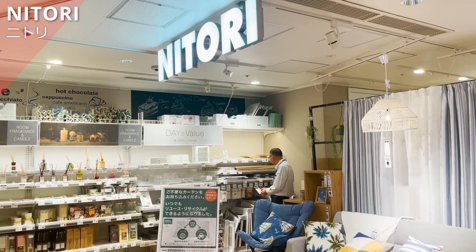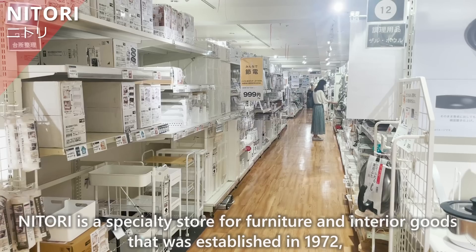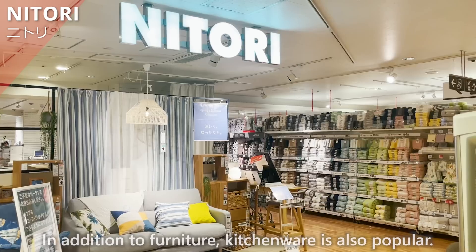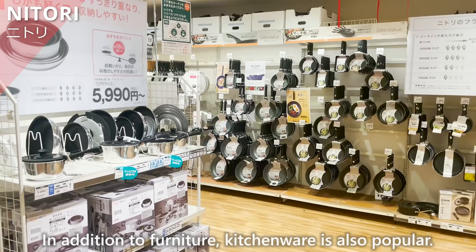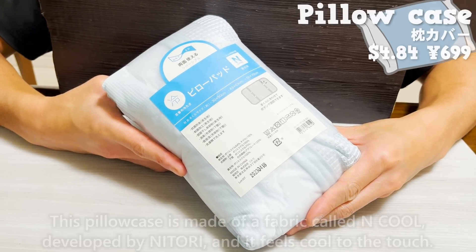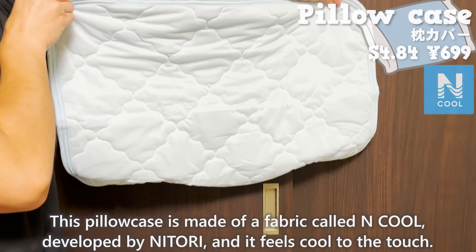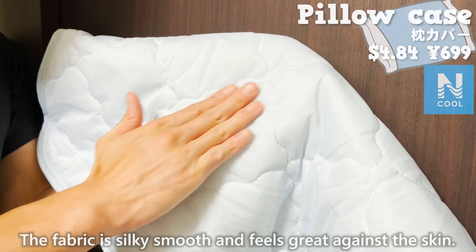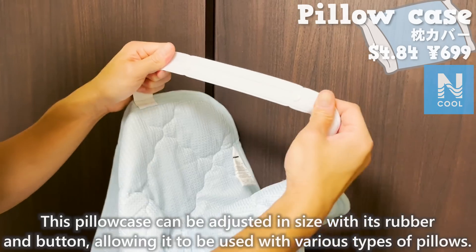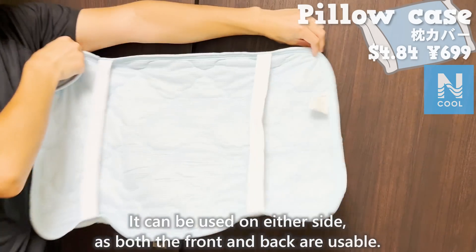First, let's start with Nitori. Nitori is a specialty store for furniture and interior goods established in 1972, and it currently has over 690 stores throughout Japan. In addition to furniture, kitchenware is also popular. This time, we'd like to introduce a pillowcase. This pillowcase is made of a fabric called N-Cool, developed by Nitori, and it feels cool to the touch. The fabric is silky smooth. This pillowcase can be adjusted in size with its rubber and button, allowing it to be used with various types of pillows.